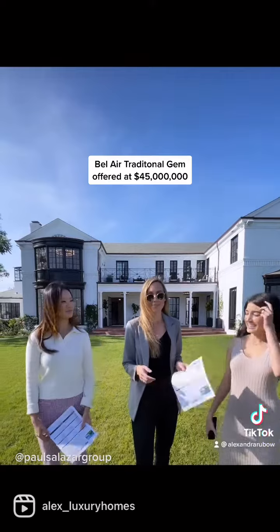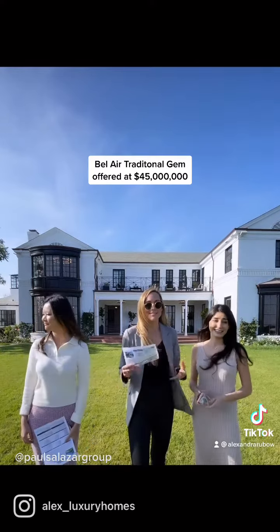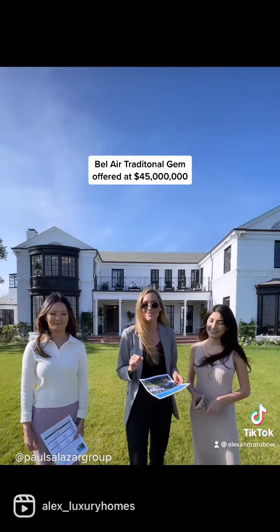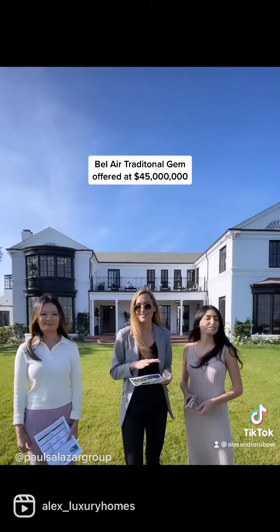What are your favorite parts about it, Alex? My favorite part? I would say it doesn't look like every other house you see on the market. What makes it special is the crown moldings and just the little details that you see in the house. It's stunning.